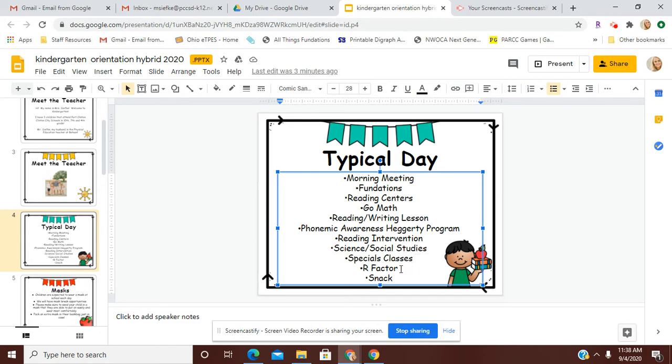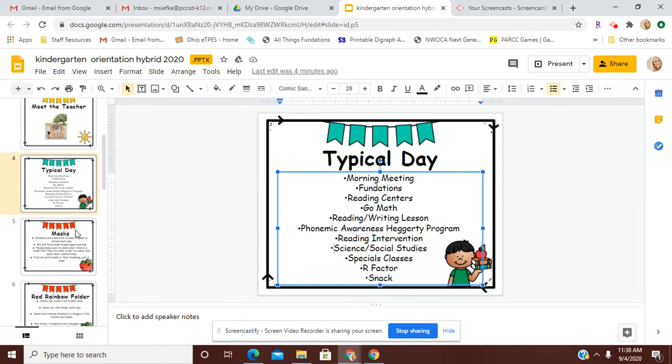We will have our R factor lessons, which talk about becoming a better person and our social-emotional behavior as well. Each day we will also have a snack that is provided by you from home, just to help them get through their school day.